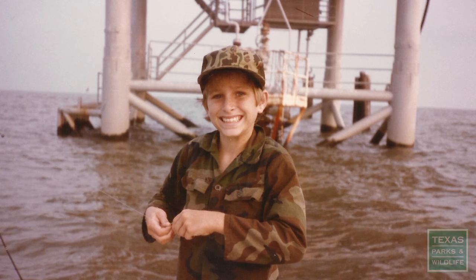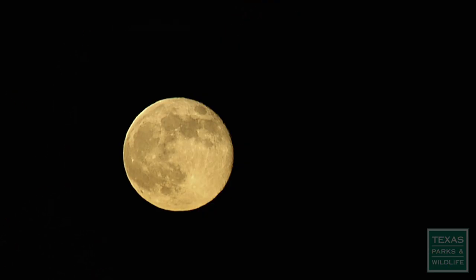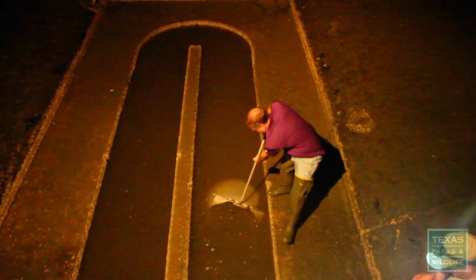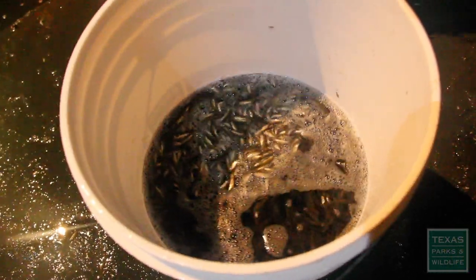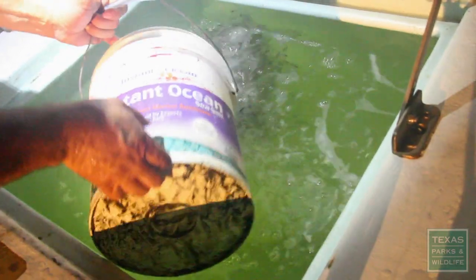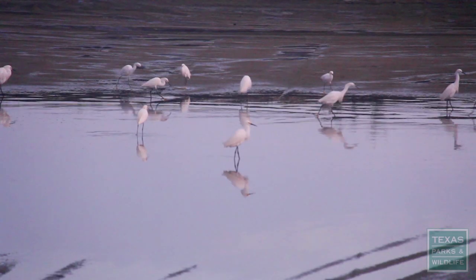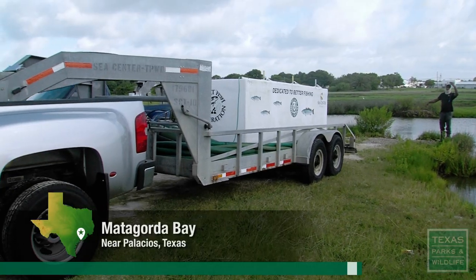That experience made him fascinated with aquaculture. Now, while most folks are still sleeping, Jeff and his crew are collecting sea trout fingerlings to stock in the bay, putting between 6 and 10 pounds of fish in each bucket — 150 pounds total on a trailer. By the time the rest of us are starting our day, the young sea trout are getting ready for their new home.